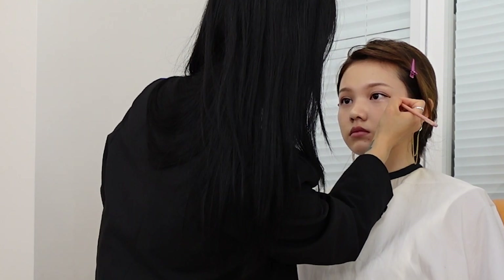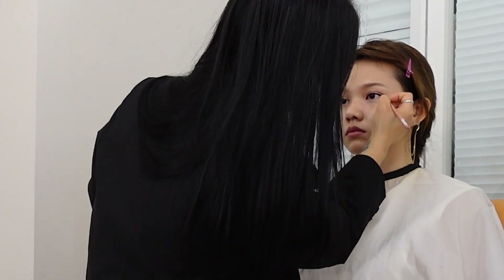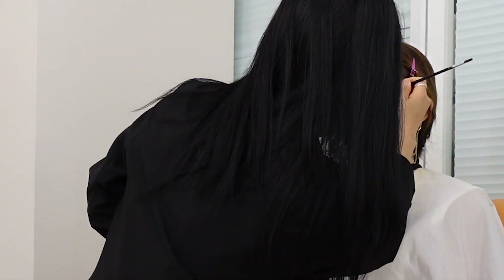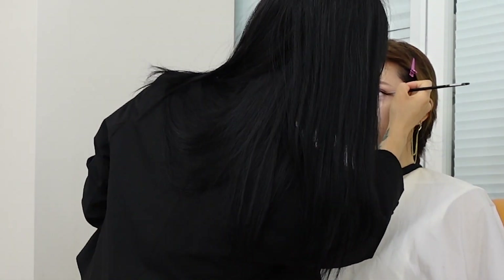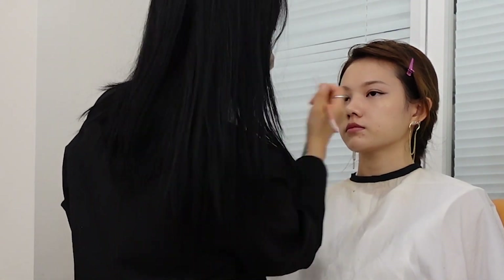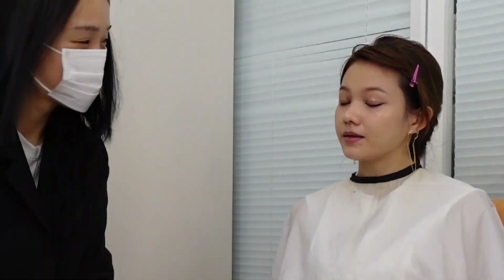Because she used a black eyeshadow rather than an eyeliner to draw it out, it didn't look as harsh as I expected. She used the black eyeshadow to draw out the wing and then went back in to line my eyes with a black gel liner.